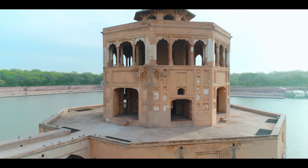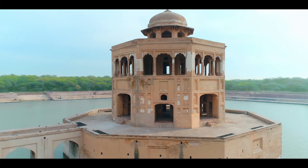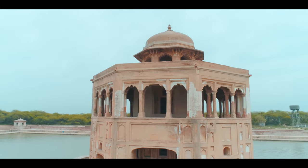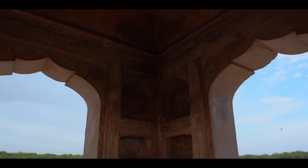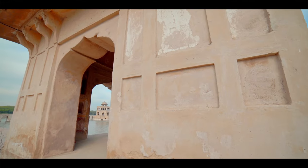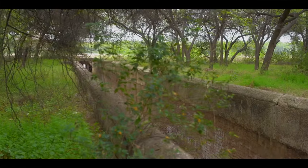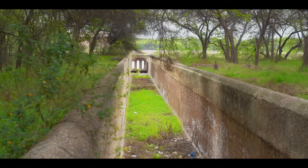Made of lime mortar and plaster, this building is another example of Mughal engineering and its aesthetics. Four small pavilions mark the corners of the pond with pyramidal roofs and are open from all sides. Another uniqueness of the complex is its water collection system at every corner; unfortunately, only one exists today.